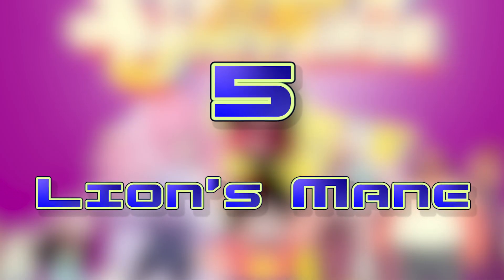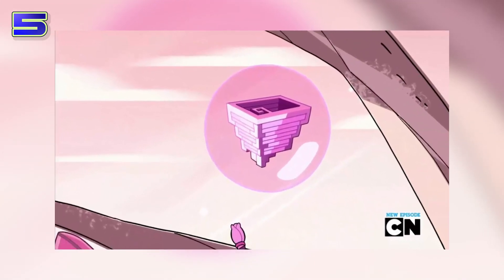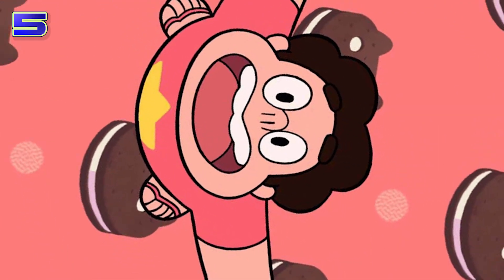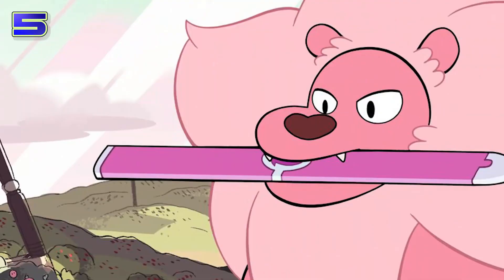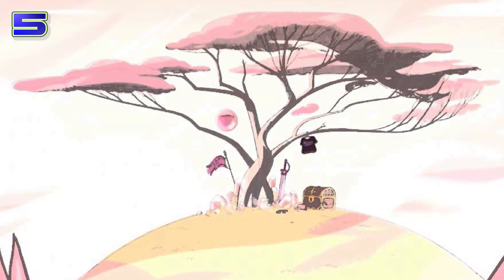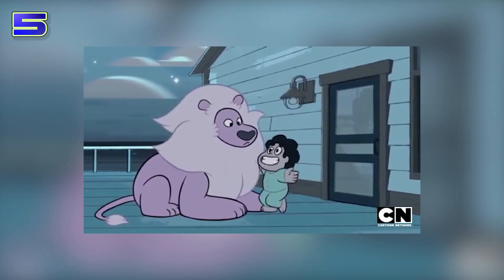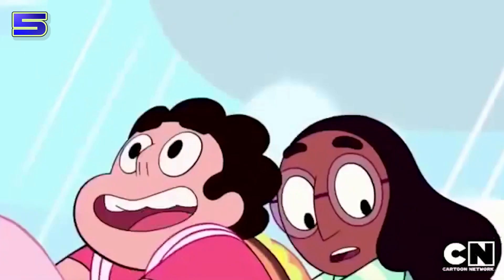Number 5, Lion's Mane from Steven Universe. If you ever wanted to leave something in a place it wouldn't be disturbed, I would recommend a pocket dimension inside the mane of a large pink lion. If you haven't seen Steven Universe, that sentence probably sounds bonkers — but that's why it's a great hideaway. No one knows Lion's origins, much less why he has a magical room located in his neck. Presumably it has something to do with Rose, since she left a sword and VHS tape for Steven in there. It's super cool because it's also portable.